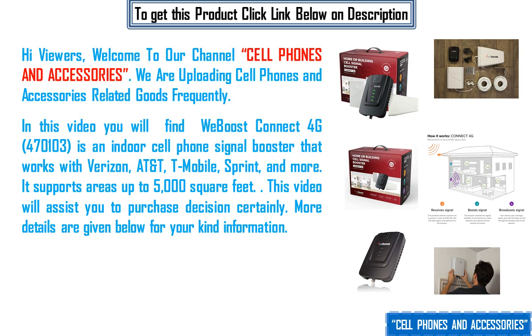This video will assist you in your purchase decision certainly. More details are given below for your kind information.